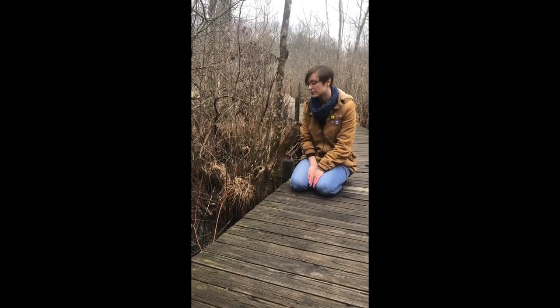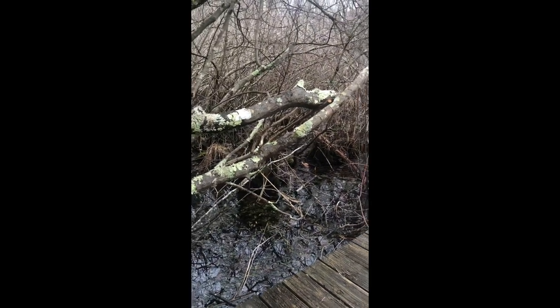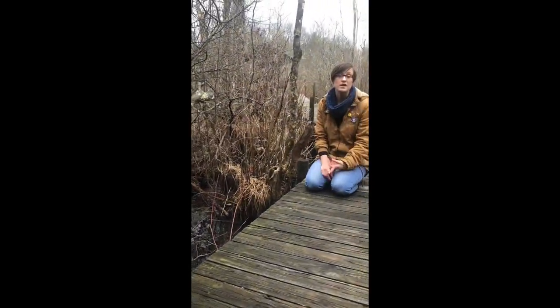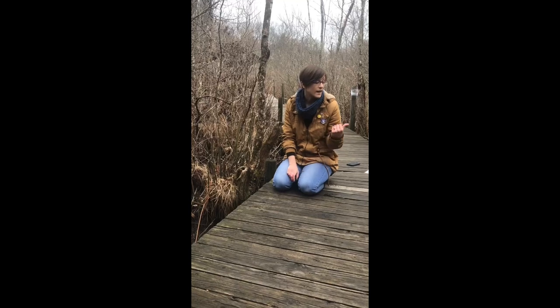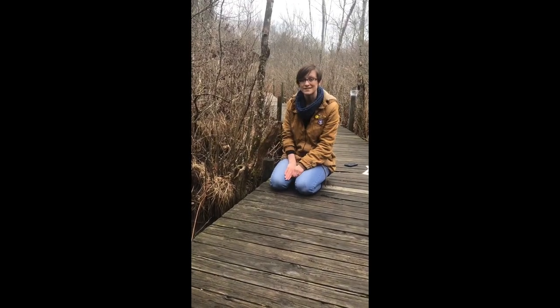Caddis flies can be found in any fresh water here around Connecticut. We find a lot of them in our swamps, but also in ponds and streams. If you stop by the nature center, take a walk on our yellow trail or our purple trail and see how many caddis flies you can find on our boardwalks. Thanks everyone!